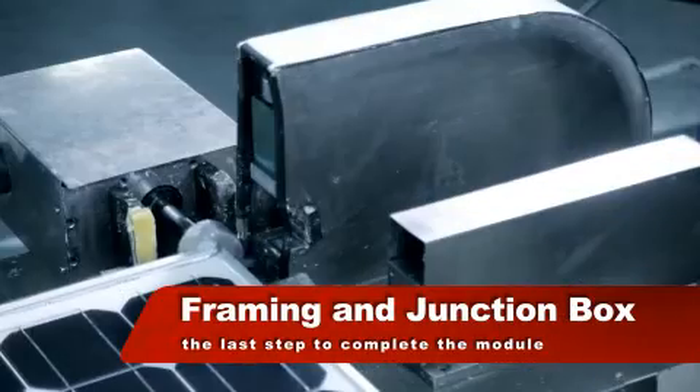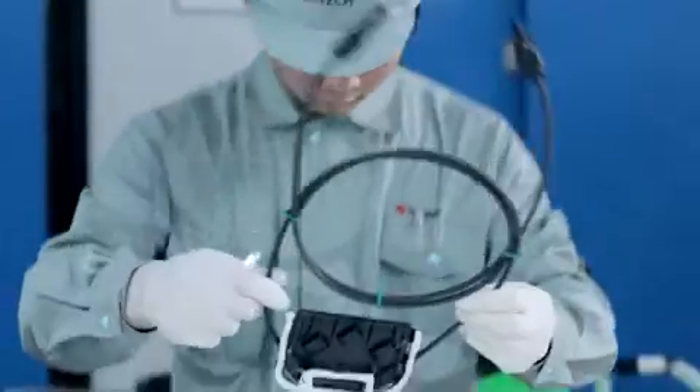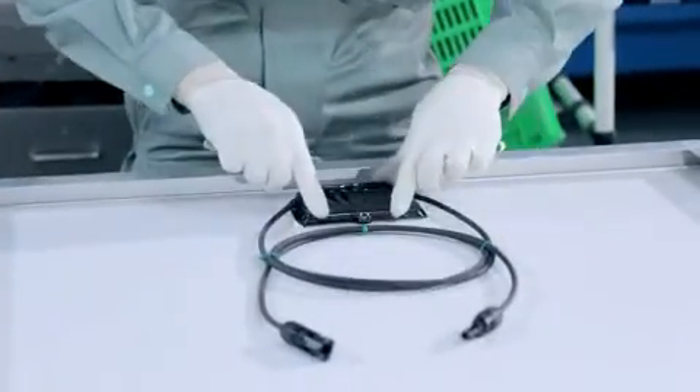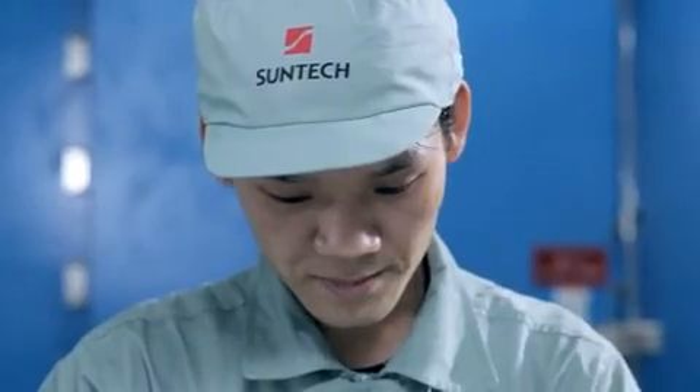The module is fitted with an aluminum frame, and a weatherproof junction box is mounted on the rear to allow external wires to be connected. We now have a fully functional, sealed, and weatherproof module.